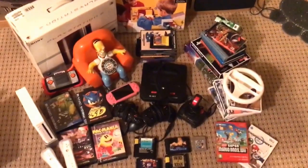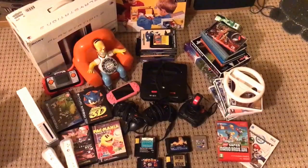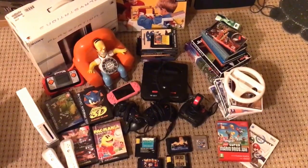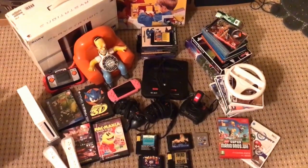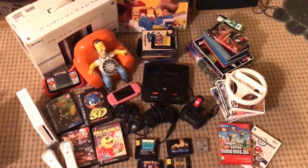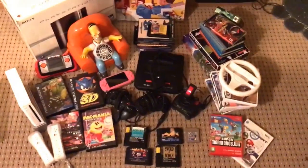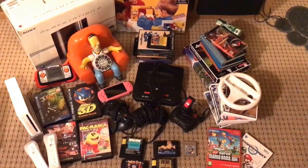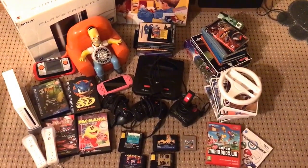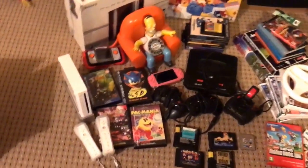Hi guys, just a quick haul update for this weekend. This weekend was horrific — the weather was awful, car boots were cancelled left, right and centre. So not a great deal we could do, but we still managed to do okay thanks to a few things we picked up through the week and just getting quite lucky over the weekend with what we did find. So going left to right very quickly, I'll just go through it now.